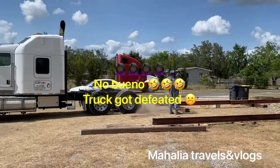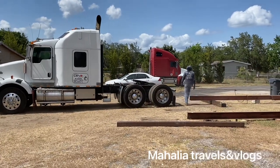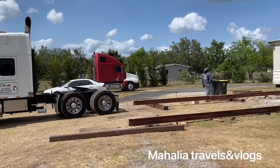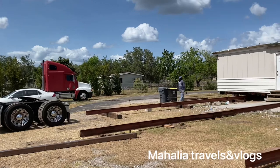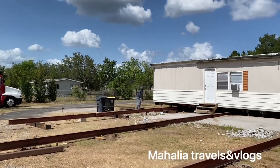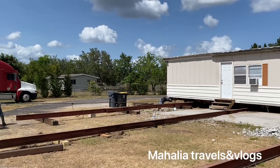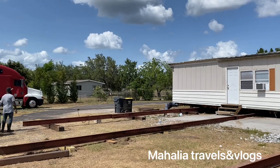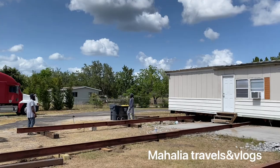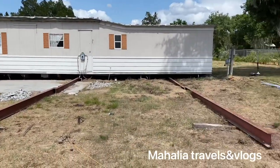Look, it's not even doing anything. The semi doesn't have the power to pull the trailer because the trailer has a lot of stuff in it — a bed, everything. So we're probably going to have to get heavier equipment to pull the trailer on the beams.